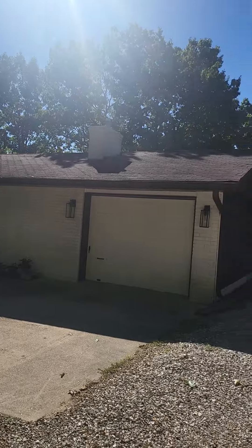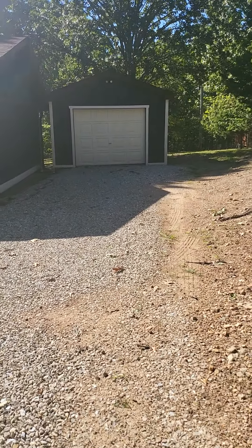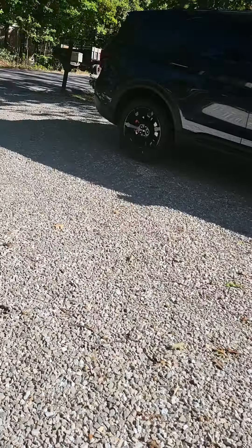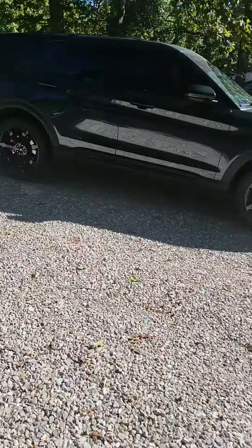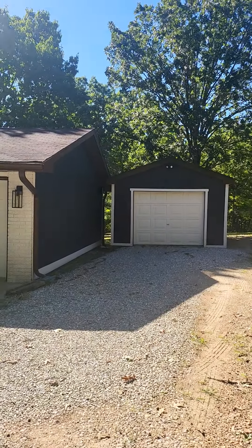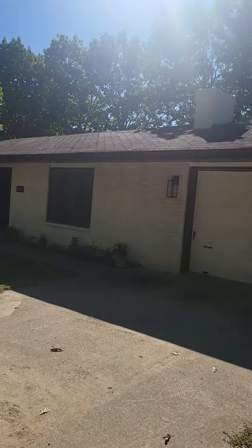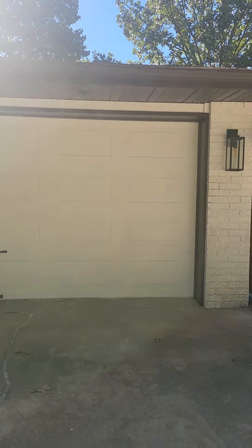I will note this is owned by a licensed realtor — we do have to let you know that. It's not anyone owned by my company, but it is a Missouri licensed realtor. There's a gravel driveway, and you do have concrete right in front of the garage — a second, one-car detached garage. This is going to be on public utilities with an electric furnace and electric hot water heater.